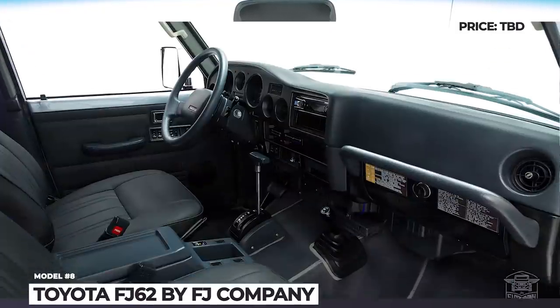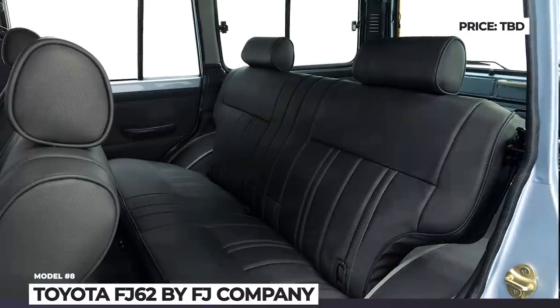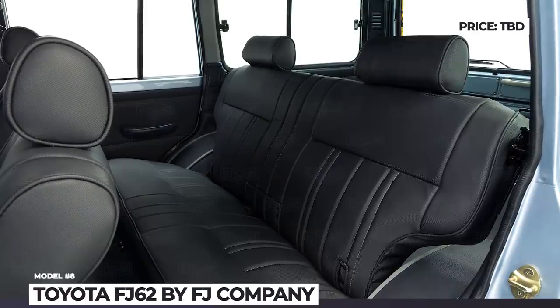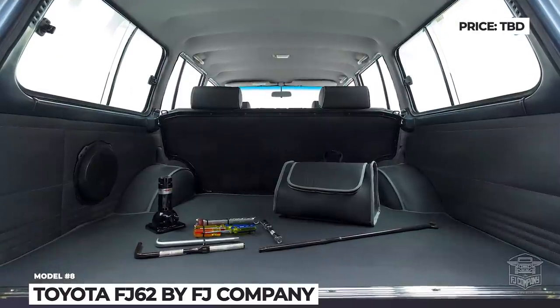All four-wheel drive components are also restored. The wheels are now dressed in 33-inch BF Goodrich All-Terrain tires, and the interior combines familiar old-school looks with modern tech.